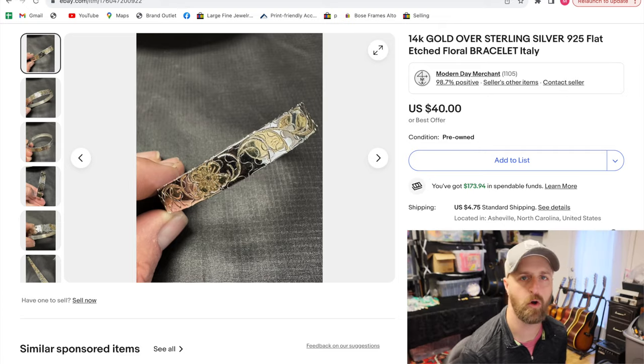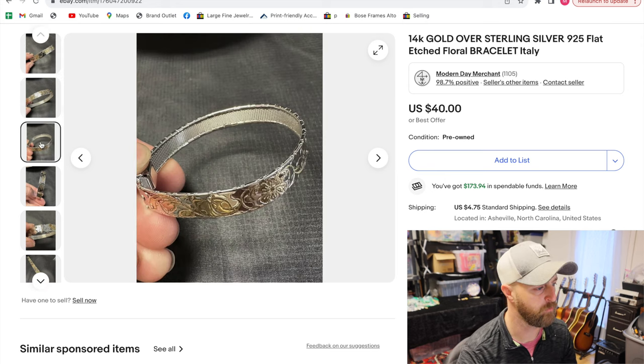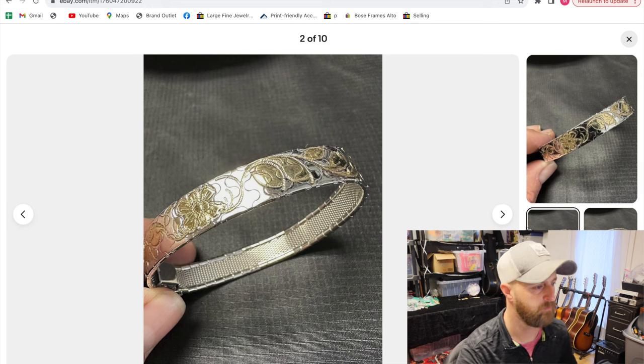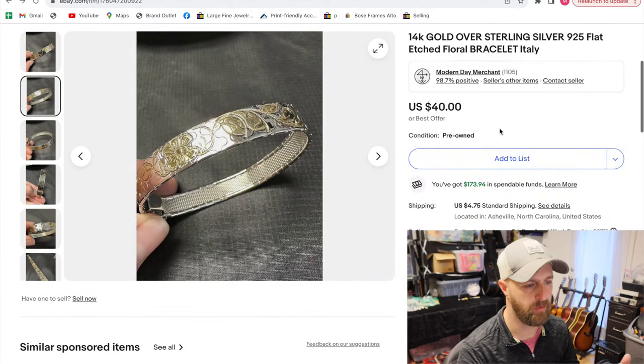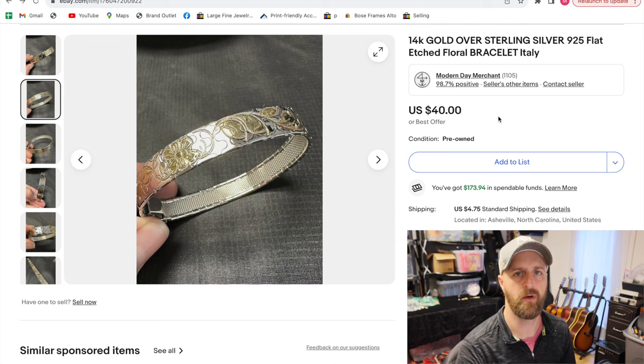First up is this 14 karat gold over sterling silver bracelet — kind of like a flat band. It has a floral design where the flower sections are gold colored. It is actually gold plated, but the band itself is solid sterling silver. I don't think I put in the gram weight, but for sterling silver, if it's unique or really elaborate, sometimes it can sell for a good amount over the typical going rate by gram weight. This probably only weighed about 20-some grams, but I sold it for $40.